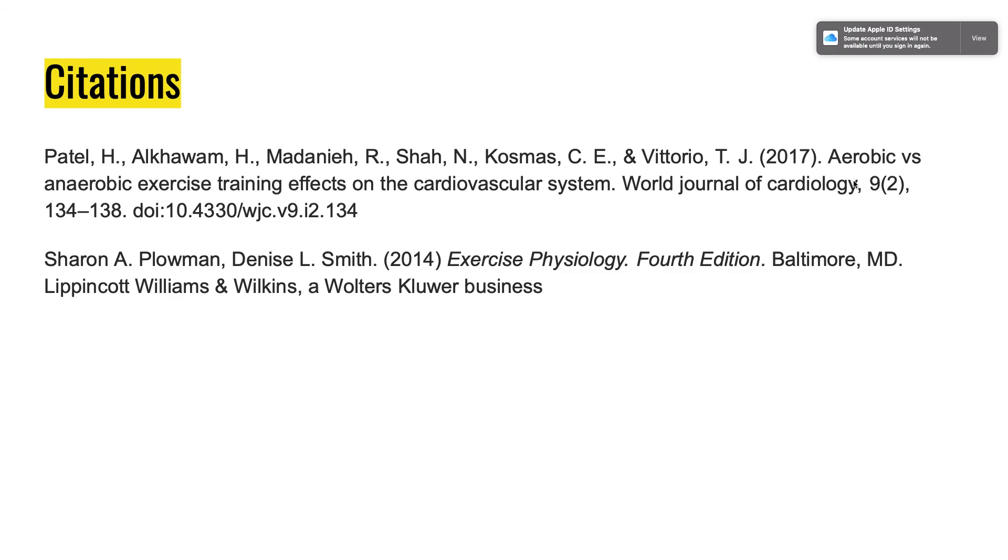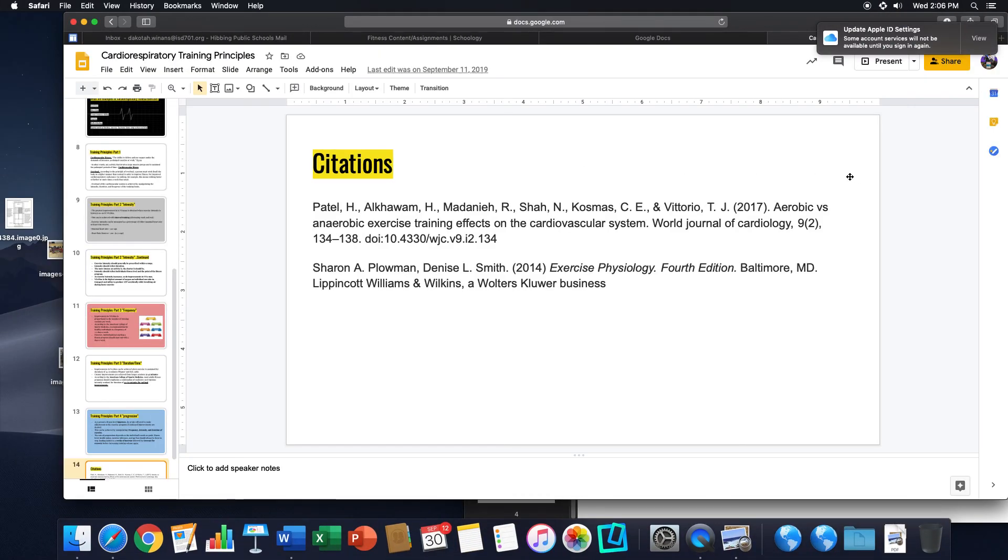That's it. If you have any questions, feel free to email me — I'll have this available shortly.